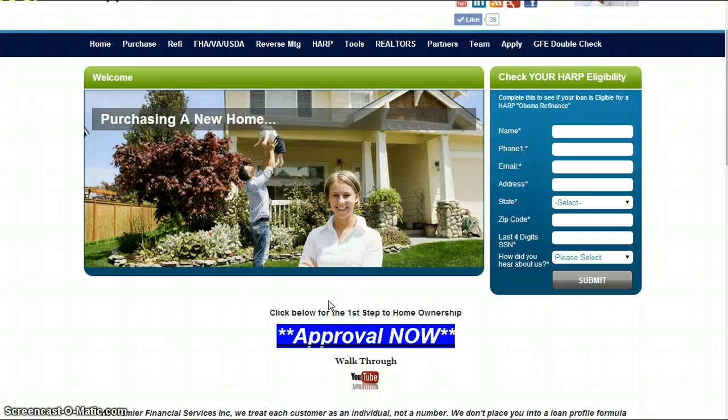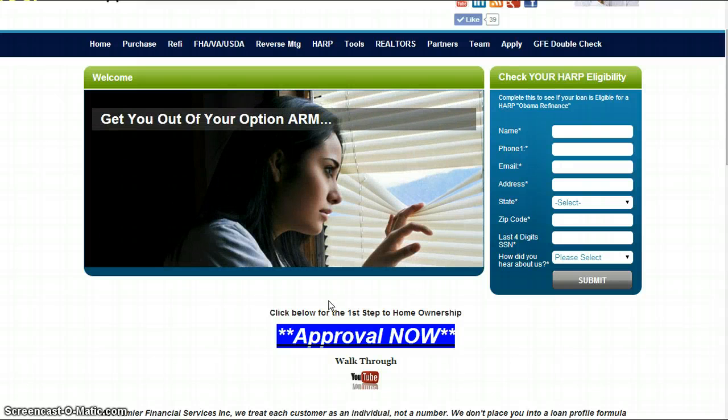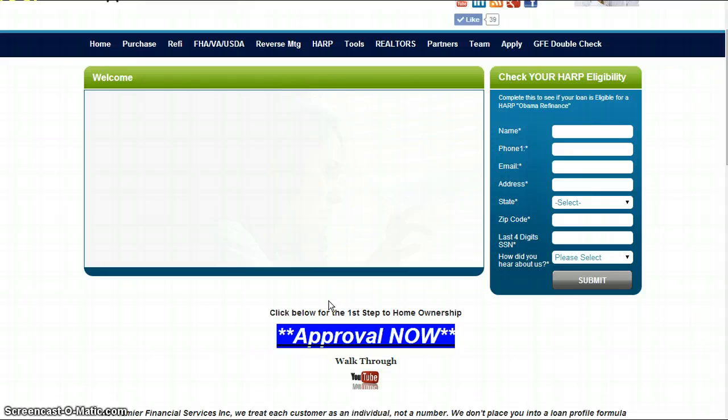And what I mean by completely — they're going to sign off on the credit, income, assets, and any other questions that have arisen through the automated approval system. That's going to take out all of the questions right out of the gate.